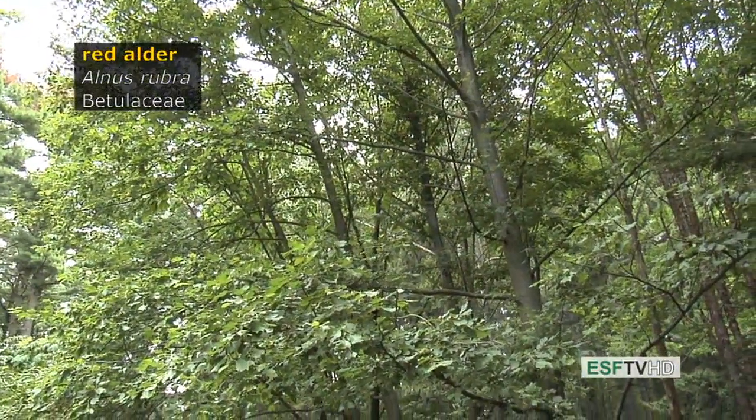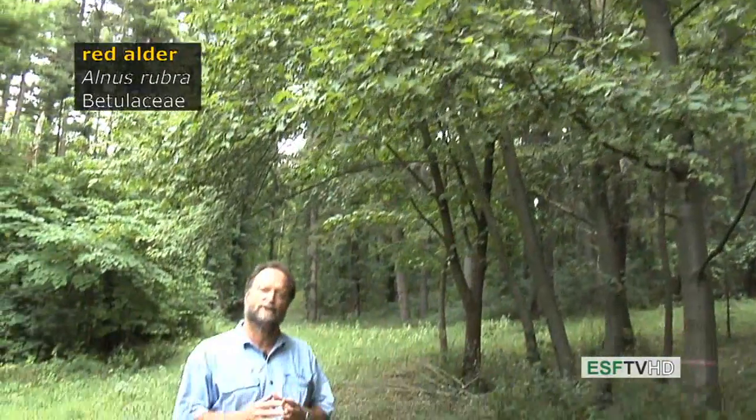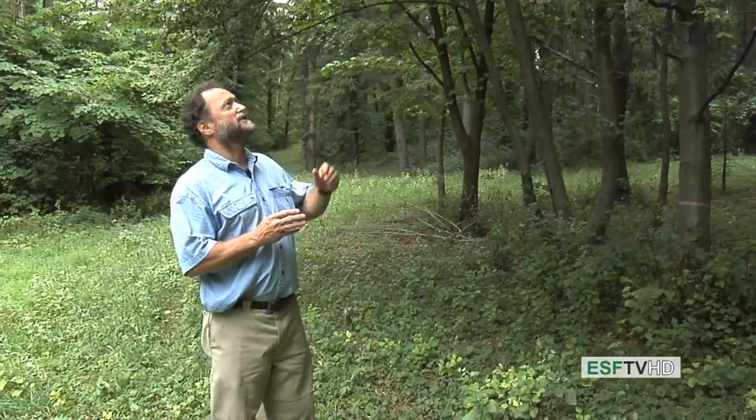The Red Alder, Alnus rubra, in the Betulaceae, is one of the most important hardwood timber species in the Pacific Northwest, where it hugs the coastline from Northern California all the way up until Alaska.